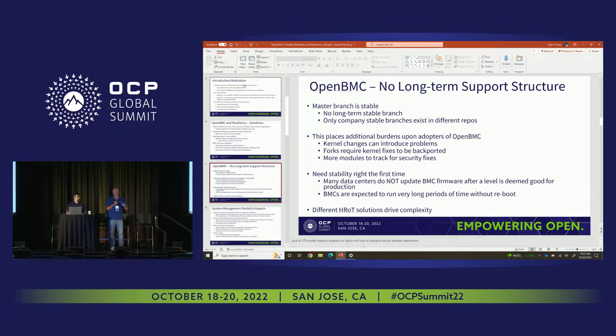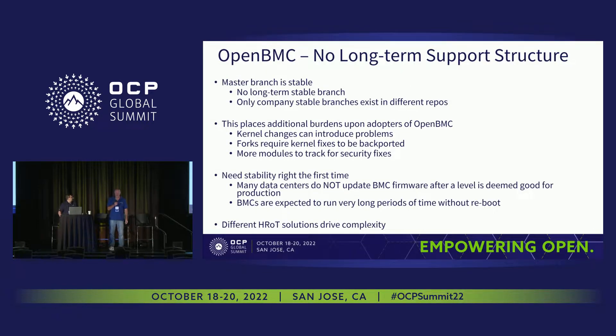One of the issues with OpenBMC is that there is no long-term stable branch. The master is stable, but if you want to put it in a product, you have to fork it and then maintain it yourself. That puts some burden on a company to have a lot of knowledge here. When you fork something off, you have issues with the kernel changing and you have to rebase. A BMC has to be stable from the beginning — we put OpenBMC on our supercomputers at Oak Ridge and Livermore, and they never wanted to change it. With thousands and thousands of nodes, inevitably some aren't going to come back up after an update, and they just can't handle that. So once you get it on there, it has to be right the first time.